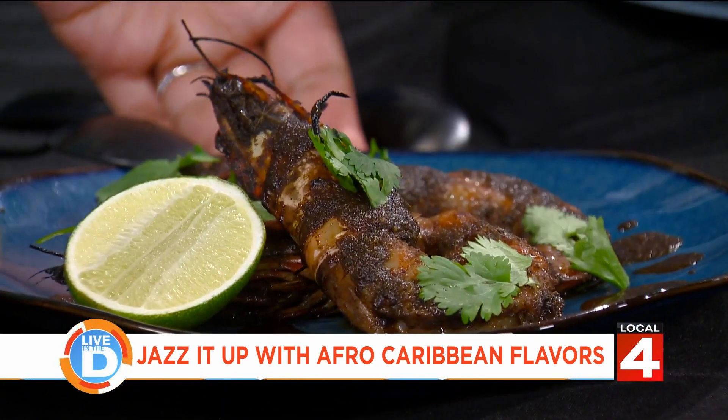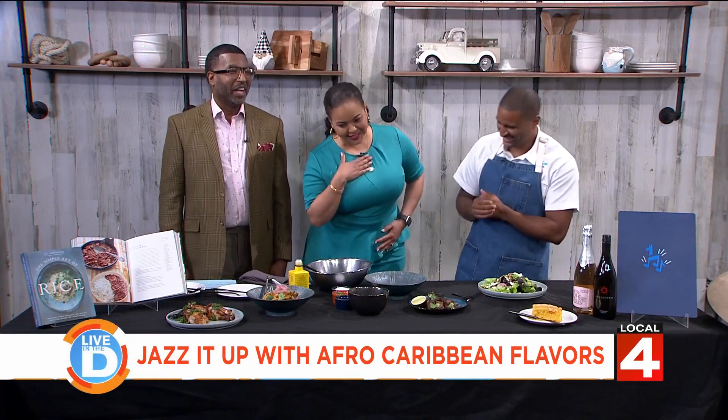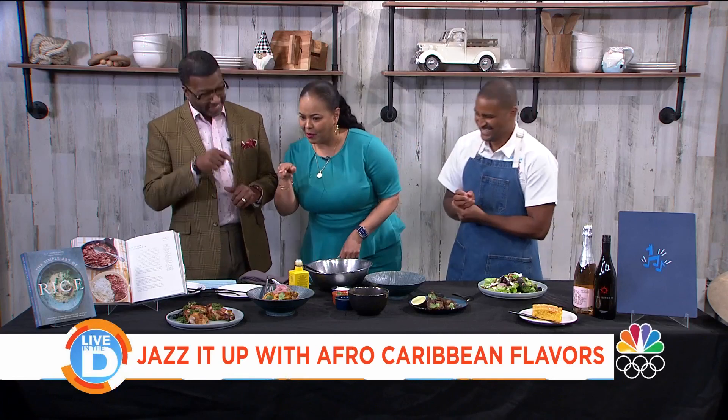We're trying to be all dignified and be like, 'So, Chef, tell us about your food,' meanwhile we were like, 'What's on the chicken?'